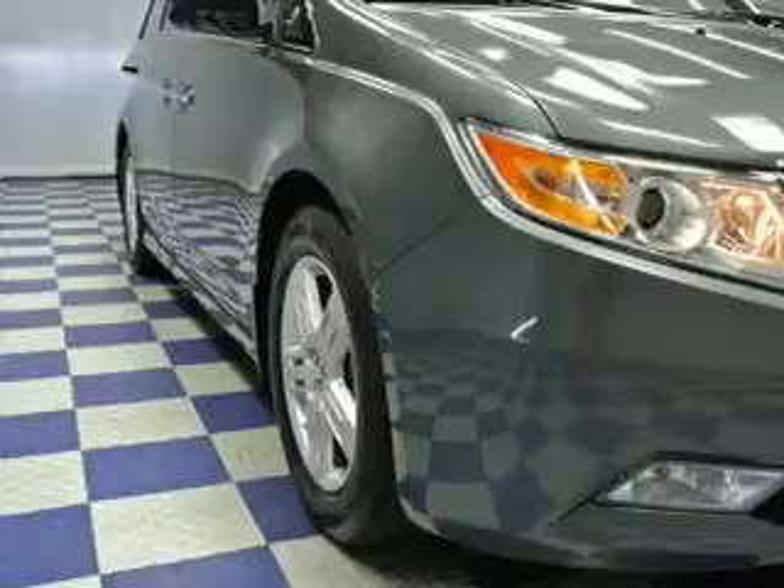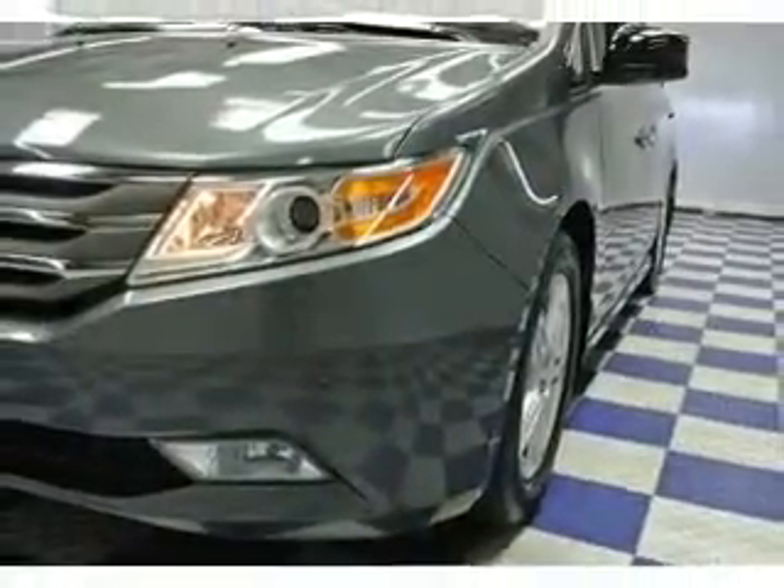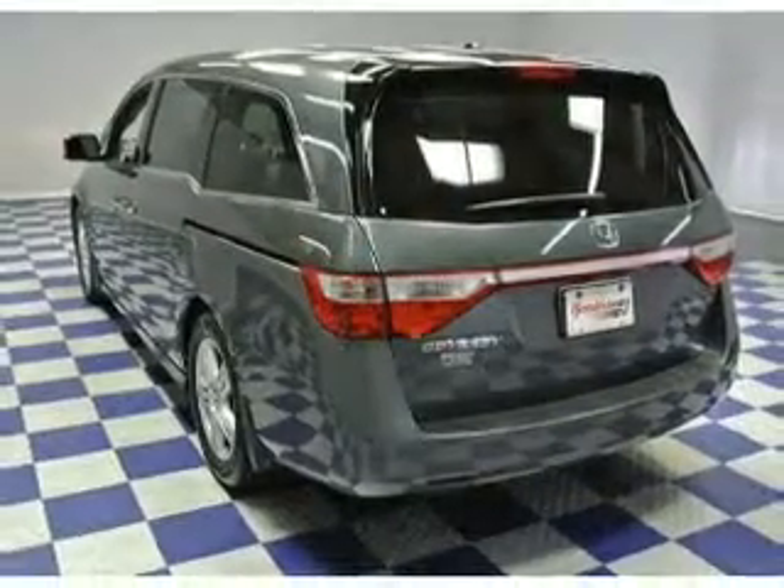Reach your destination effortlessly with GPS navigation. Stand out from the crowd with premium wheels. Treat yourself to a premium sound system. Brake safely with the anti-lock braking system.